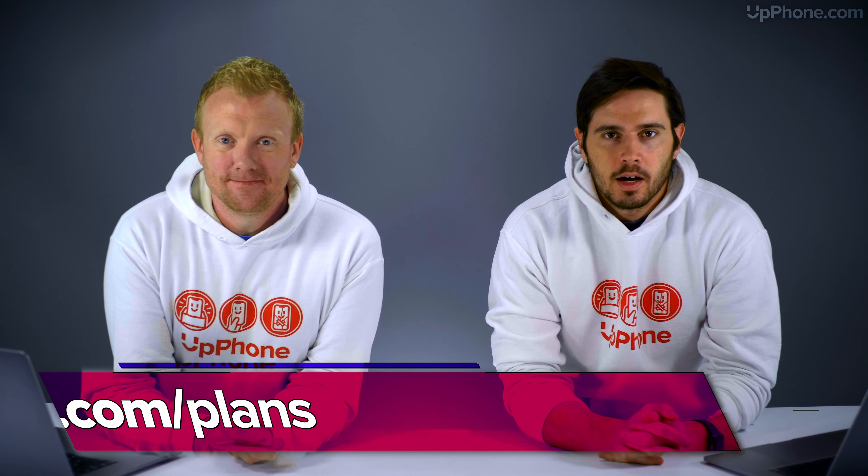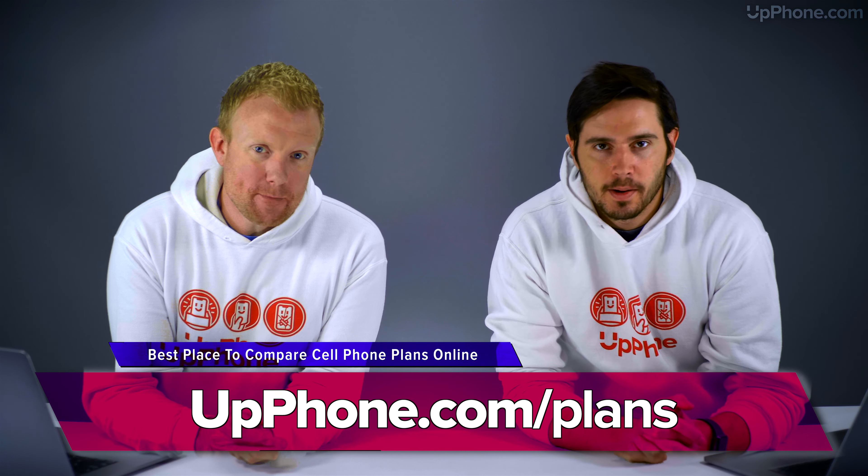Hey everybody, David and David here from payitforward.com and upphone.com. In this video, we're going to tell you about the best cell phone plans of November 2020. We just got the new 5G iPhones and a couple of plans we'll recommend now include 5G, which is pretty cool.